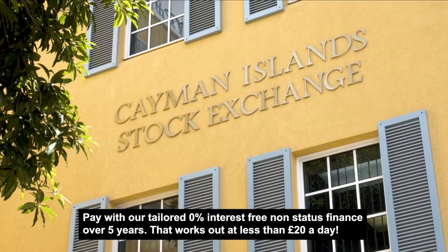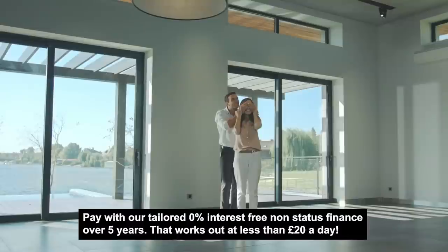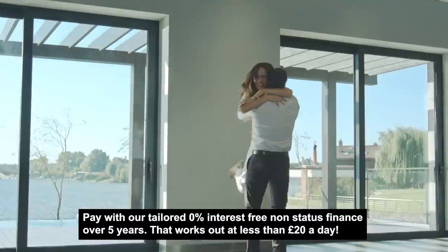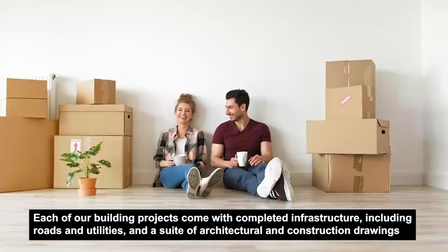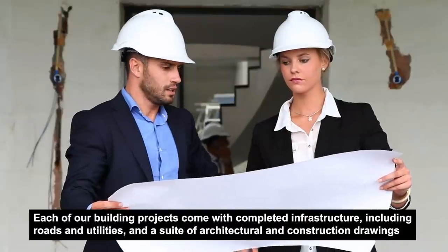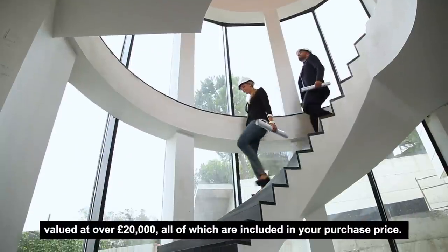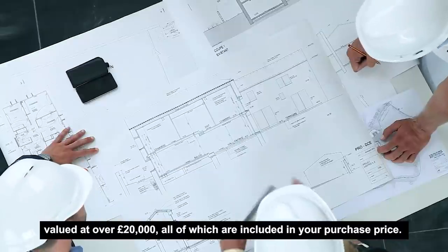Pay with our tailored 0% interest-free, non-status finance over five years, that works out at less than £20 a day. Each of our building projects comes with completed infrastructure, including roads and utilities, and a suite of architectural and construction drawings, valued at over £20,000 — all of which are included in your purchase price.